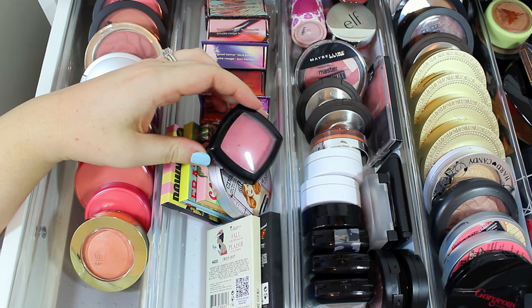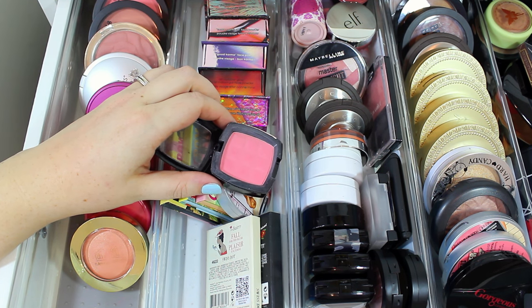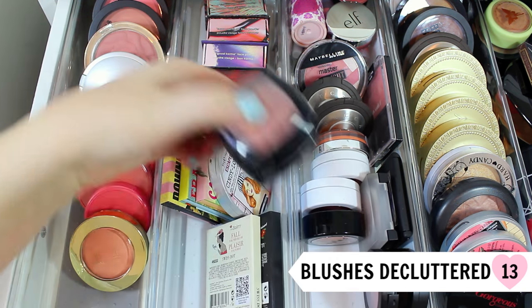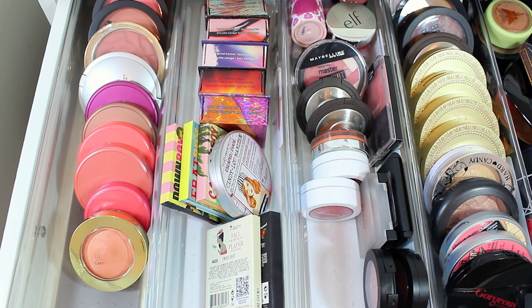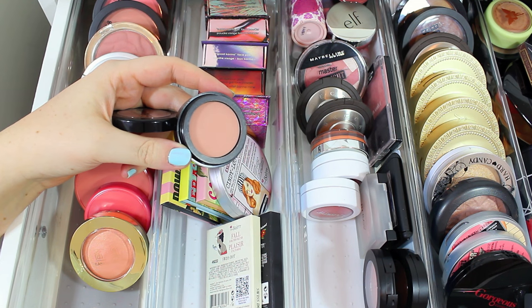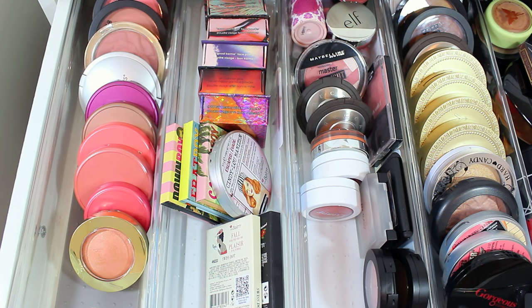I have a few NYX Powder Blushes left. I've definitely decluttered them over the years and they're getting a little old — you can tell this one was well-loved and well-worn, but it's definitely time to declutter these since I've had them the longest time and honestly don't really wear them. I also have a little Lorac blush in the shade Rose. I got a lot of use out of it — it's a really pretty natural shade — but it's on the older side and I've almost hit pan, so I think it's time to declutter this one too.